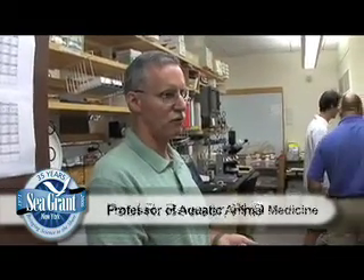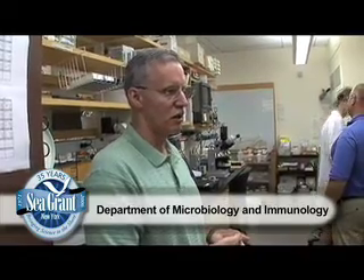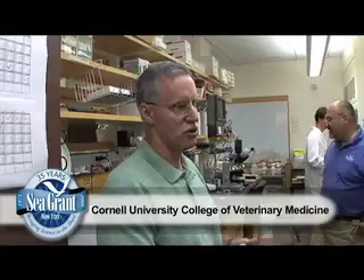As diagnostic specimens, we may receive anything from live fish — someone may just come in, a fish farmer with a bucket of live fish. We may have whole fish shipped in on ice. The unusual case is such as here, when we have the organs that are actually dissected out by a trained fish pathologist at another location. But typically we get the whole fish and then we do the dissections here ourselves to collect the tissues.